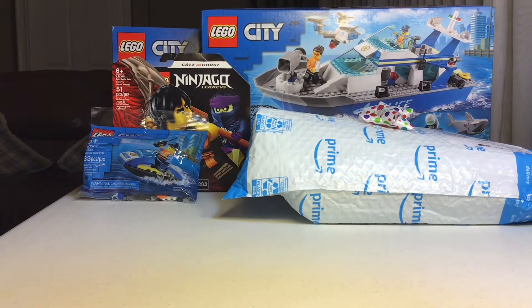Hey guys, welcome back to another Brick Ninja video. Today we will be doing my birthday haul — my birthday was today and I got all these cool Lego sets.